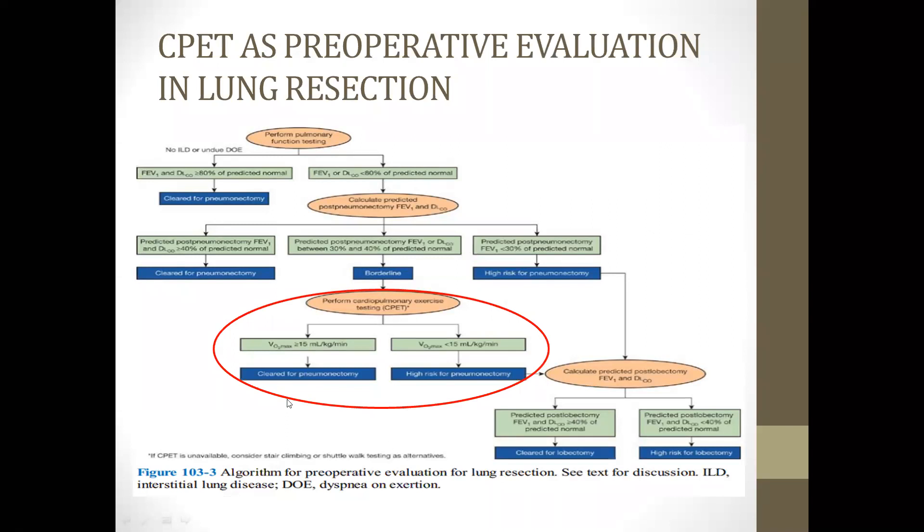This flow chart is from Fishman's textbook. Starting from the outset, the patient undergoes PFT with no ILD or unexplained dyspnea on exertion. If FEV1 and DLCO are more than 80%, cleared for surgery. If less than 80%, calculate post-pneumonectomy FEV1 and DLCO. If more than 40%, cleared; if 30–40% borderline, perform CPET. If predicted pneumonectomy values are less than 30%, high risk — calculate predicted post-lobectomy FEV1 and DLCO. If more than 40%, cleared for lobectomy; less than 40%, high risk for lobectomy.